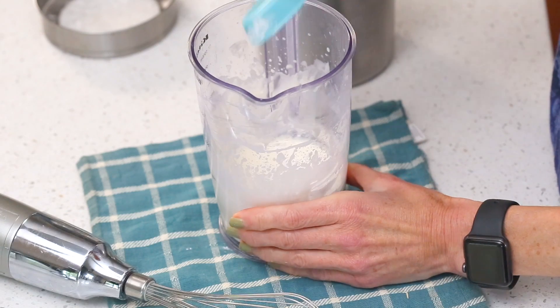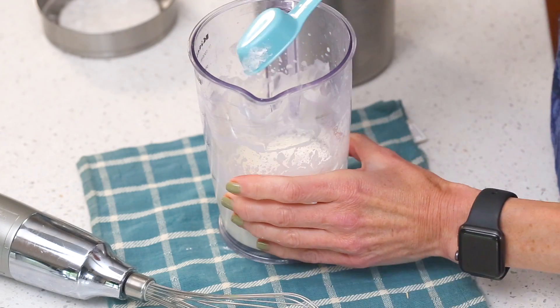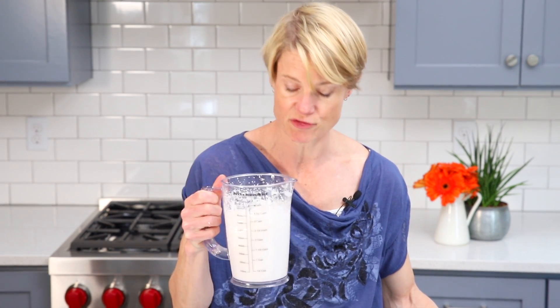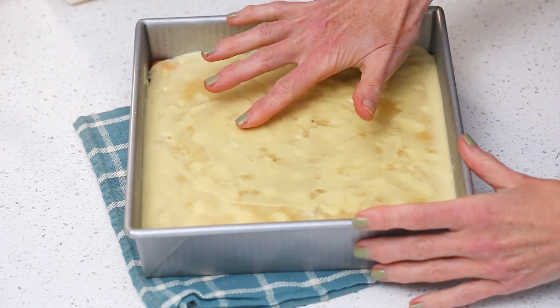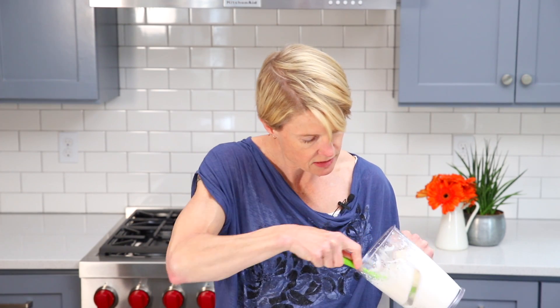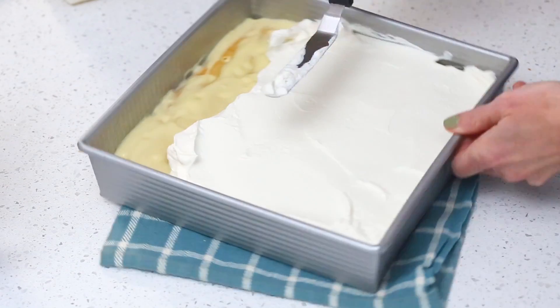Now we need to let this set — get it into the fridge for about two hours. For the whipped cream topping, I have one cup of heavy whipping cream, a couple of tablespoons (I'm doing three) of powdered Swerve — though you can use any sweetener you like — and half a teaspoon of vanilla extract. Whip the cream until it holds stiff peaks. Once you've got it to stiff peaks and the cake isn't too tacky or too liquid on top, you're ready to go. Spread the whipped cream topping all over the cake.